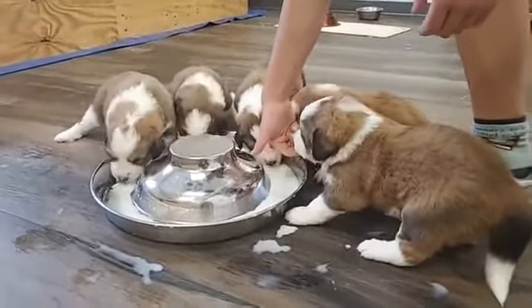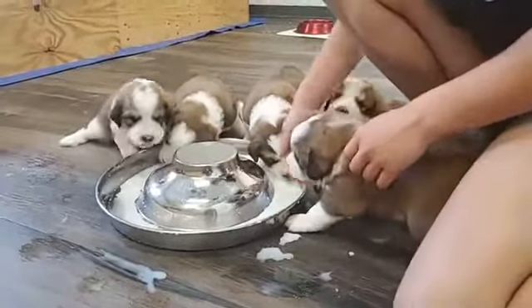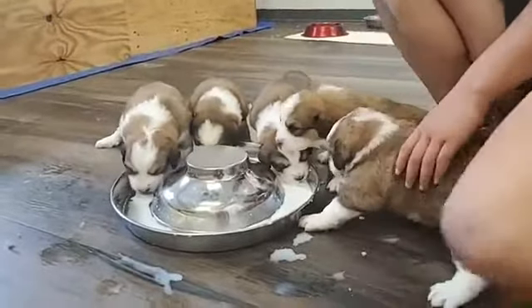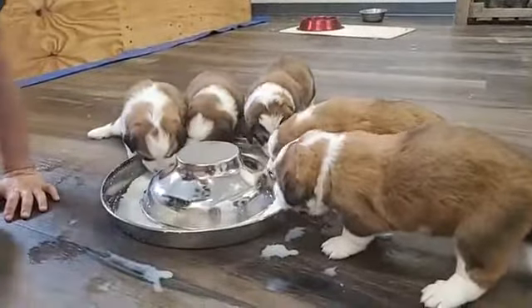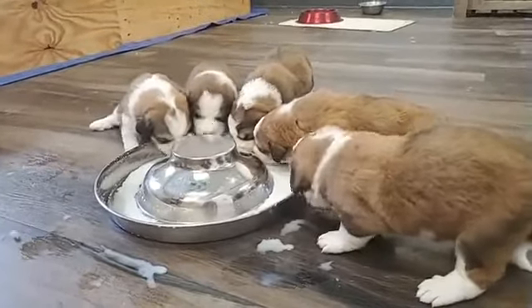Once we introduce the raw meat to them, it's a different motion — it's the first time they'll be doing that. We'll smush it up really well, but it's still a little bit of a different motion for them. So it'll be interesting to see how well they take to that.